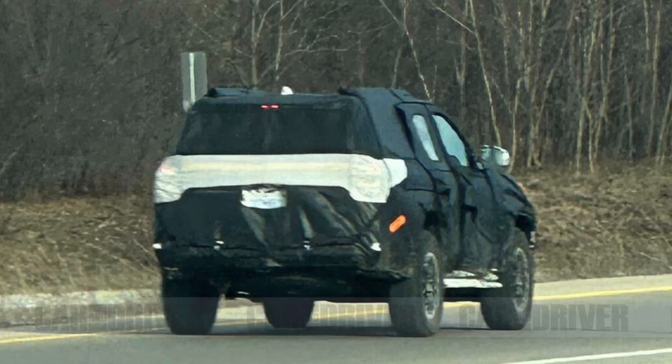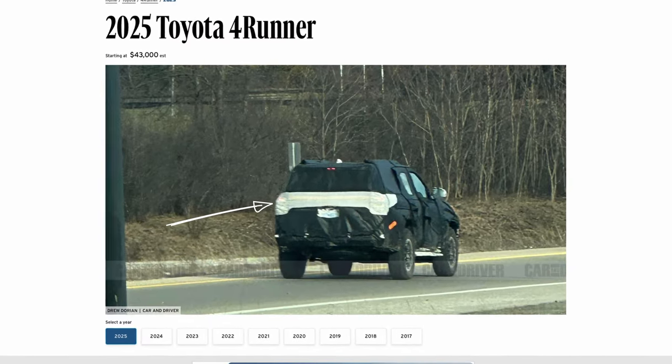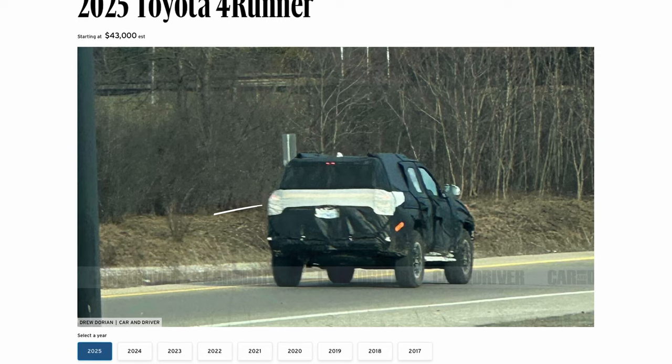Going over these photos, it's good to see that the old 4Runner look appears to have stayed. We have the same antenna in the same place, the crossbars look to be the same, and the rear pillars look to be at the same angle. It looks like we're going to be getting something similar to the Tacoma — just an updated version of the last generation. From this heavily camouflaged photo, it looks pretty good. The first thing I notice is this really large element that appears to be another third brake light or something that stretches across the entire hatch of the new 4Runner.